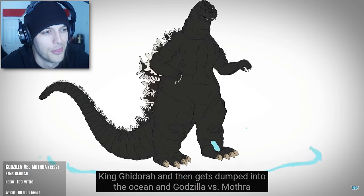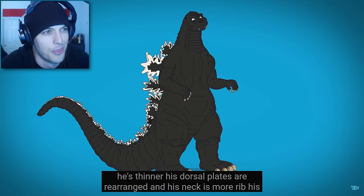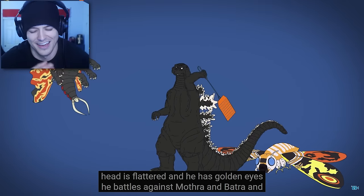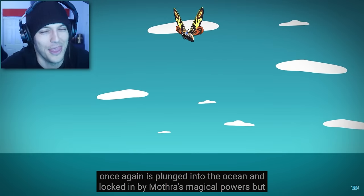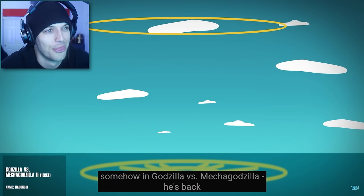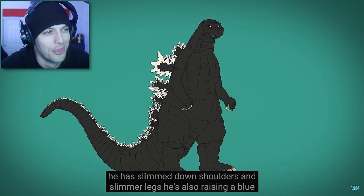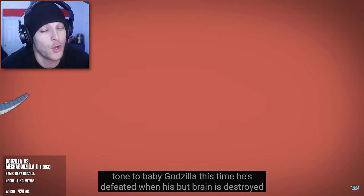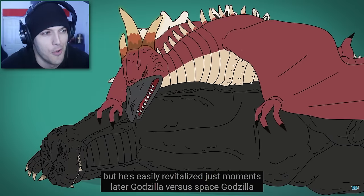In Godzilla vs. Mothra, he's thinner — his dorsal plates are rearranged, his neck is more ribbed, his head is flatter, and he has golden eyes. He battles against Mothra and Battra, and once again is plunged into the ocean. Somehow in Godzilla vs. Mechagodzilla 2, he's back. He has slimmed-down shoulders and slimmer legs, and is raising a blue-toned baby Godzilla. His butt brain is destroyed, but it's easily revitalized just moments later.